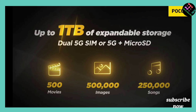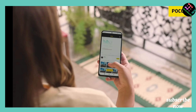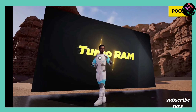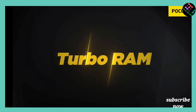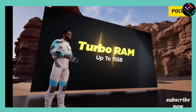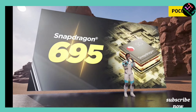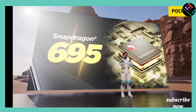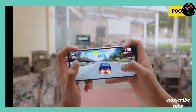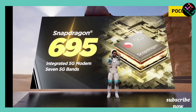The POCO X4 Pro also features liquid cooling technology at a competitive price. It is available in 6GB and 8GB RAM variants. For the same price, if you want better performance and features, the POCO X4 Pro is recommended, especially the 8GB RAM variant for extra value.